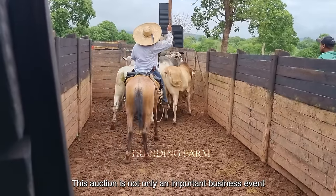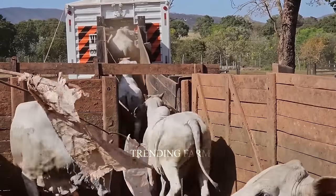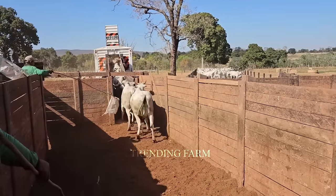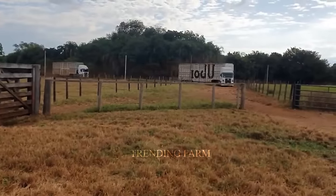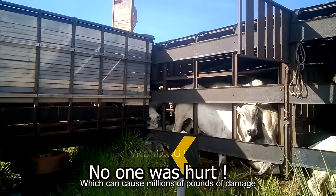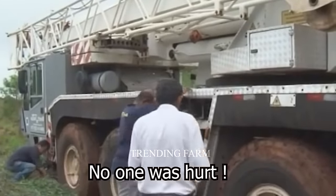This auction is not only an important business event but also an exciting opportunity for cow lovers to choose the best animals. Selected cows with perfect weight and health will be loaded onto transport vehicles. Along the way, there are dangerous turns and accidents that can occur, which can cause millions of pounds of damage. However, safety measures ensure that the cows and auction participants are protected.